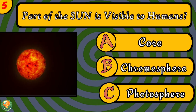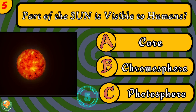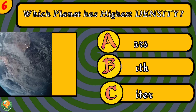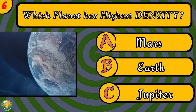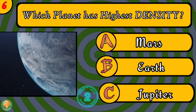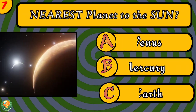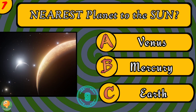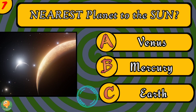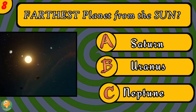Which part of the sun is visible to humans? Which planet has the highest density? What is the nearest planet to the sun? What is the farthest planet from the sun?